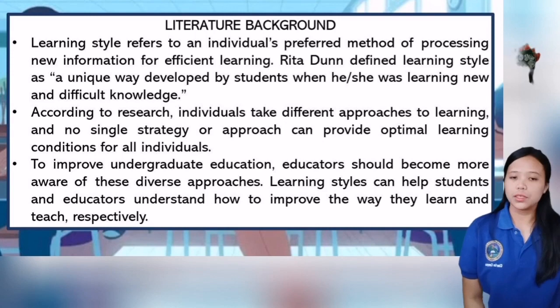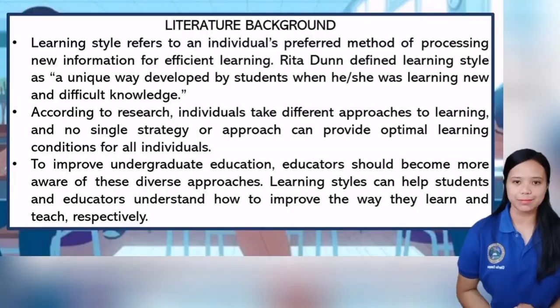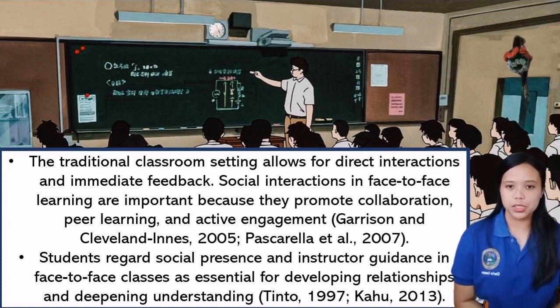To improve undergraduate education, educators should become more aware of these diverse approaches. Learning style can help students and educators understand how to improve the way they learn and teach respectively. Traditional classroom instruction combined with online components in face-to-face, online, and blended learning creates more flexible and engaging educational experiences, with the potential to provide personalized learning, increase engagement, and increase access to a wider range of resources.